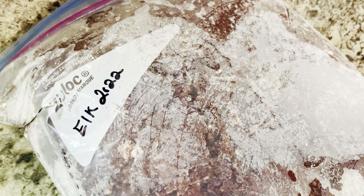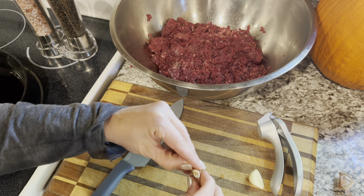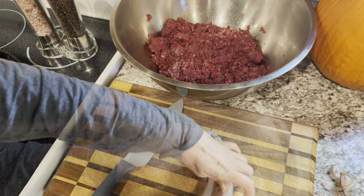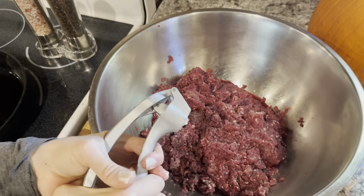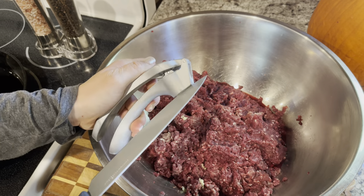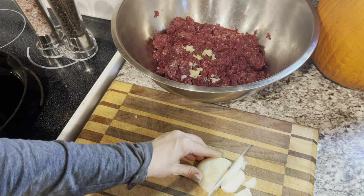It's dinnertime, and my family loves some good elk burgers. I don't always put the same ingredients in my hamburger, but I will put a list of ingredients down in the description for what I often use to season up my burgers.